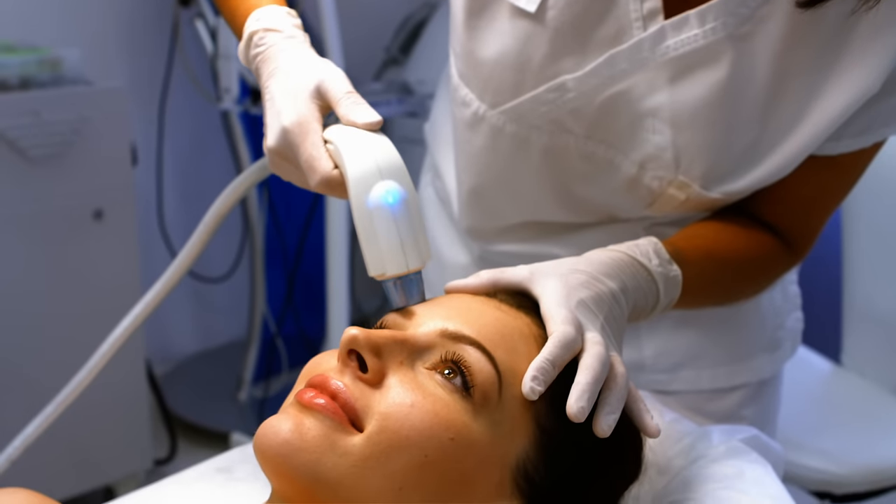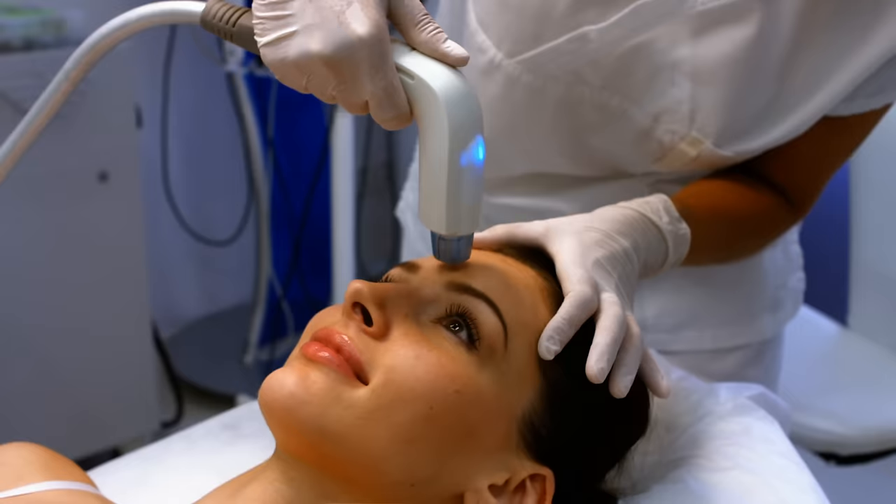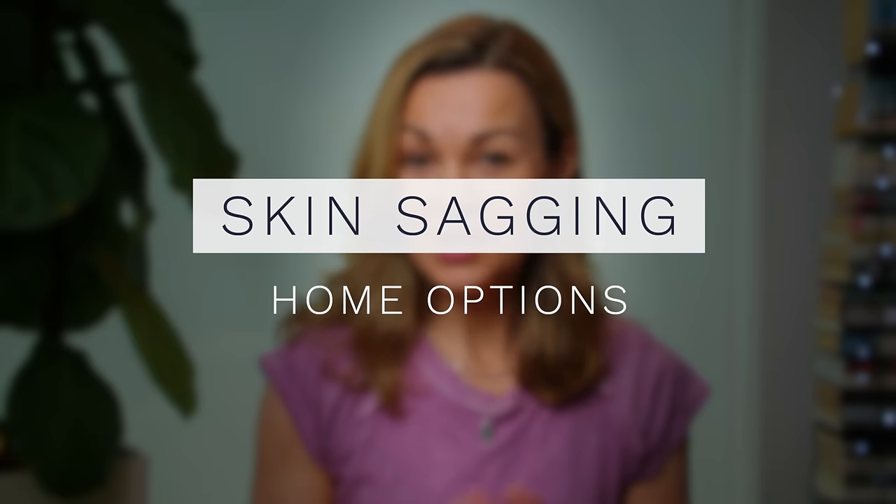Laser can also tighten skin, but that's at a surface level, so not a great option for more obvious jowls and turkey neck. As for home options for toning jowls, jaw and neck and slowing further sagging — first things first, none of what I run through here is going to make a significant difference to more advanced skin sagging. Home options are best used for slowing progression, and they can deliver subtle tightening results too, in my opinion.